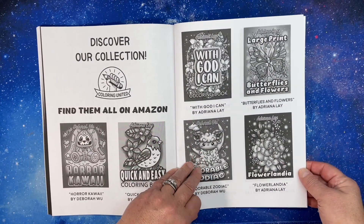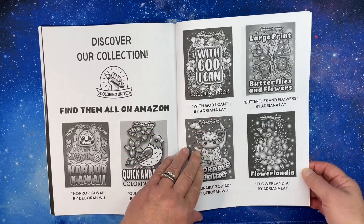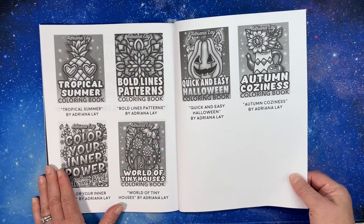Here are some other books — oh yeah, I need to look at this horror kawaii. There are some nice books out here that I have on my wish list.